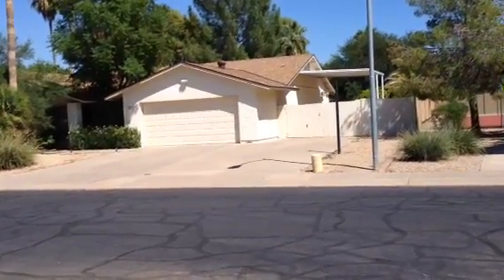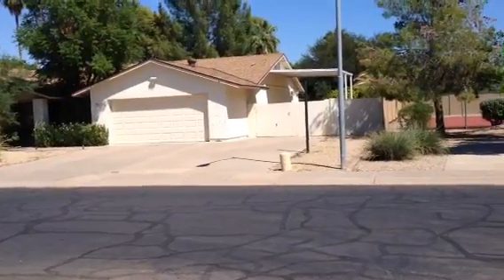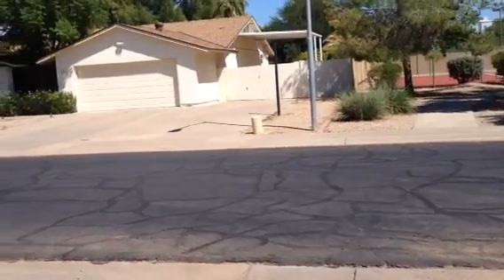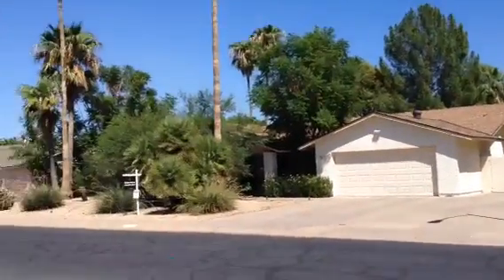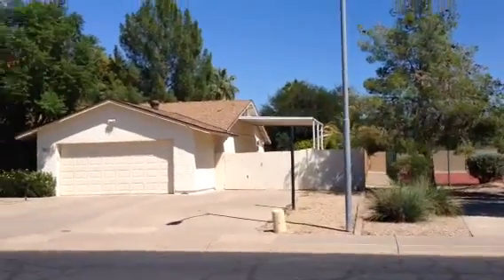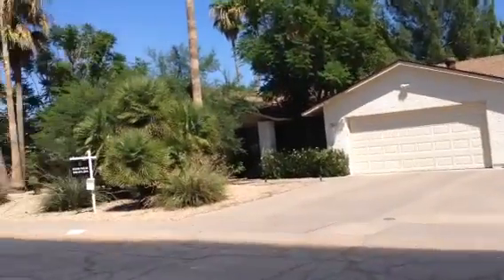It's Dick. I'm at 10011 North 74th Place in Scottsdale. It's a one-story stucco house. It has an asphalt shingle roof, a two-car garage. It has decent landscaping. It has an extra parking area next to the house. It is listed with a realtor.